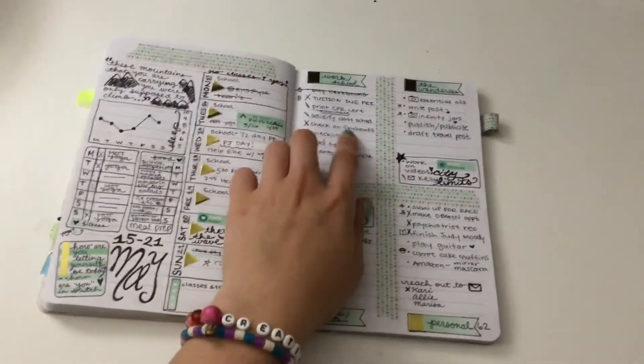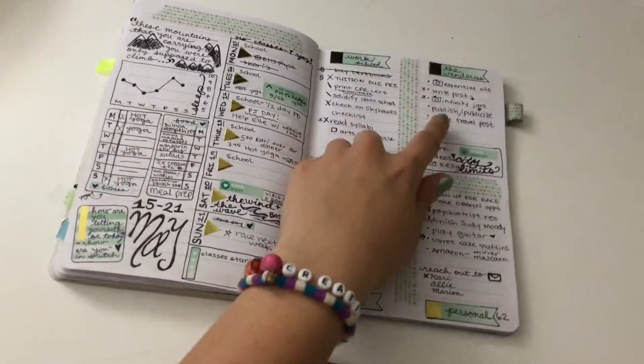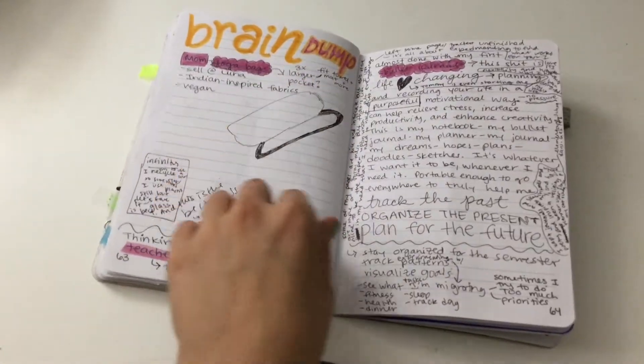I like having the week at a glance and then having another section for the day if I can. This week I did something a little different with different sections, and that actually worked pretty well.